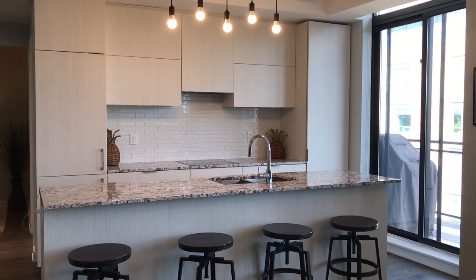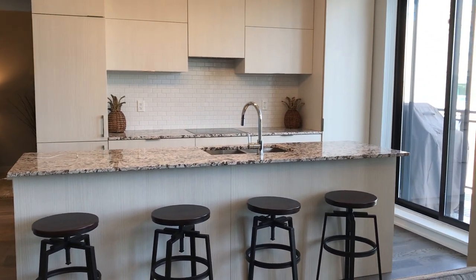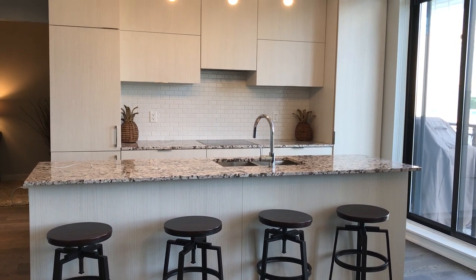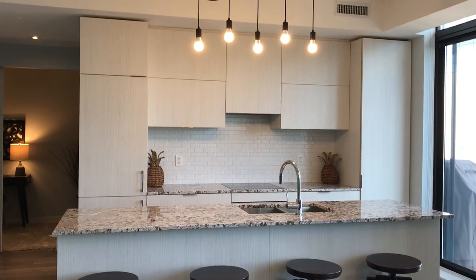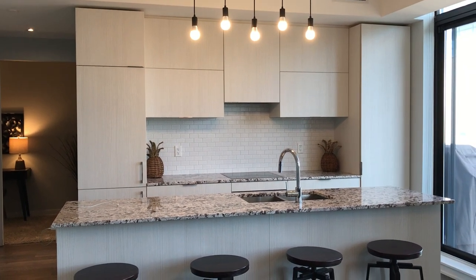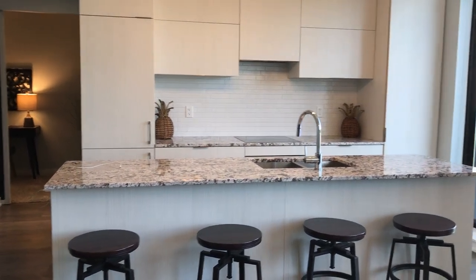So this is the kitchen. The sellers also extended this island, so that was an upgrade and a decision on their part which adds a lot to the kitchen usability. There's a double sink, lots of sleek cabinets, an integrated fridge, and an integrated dishwasher on the island side.